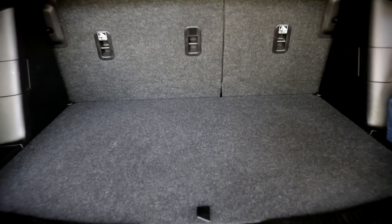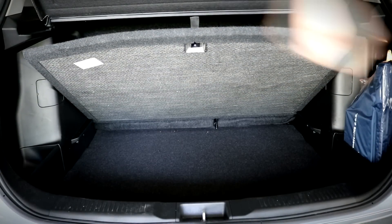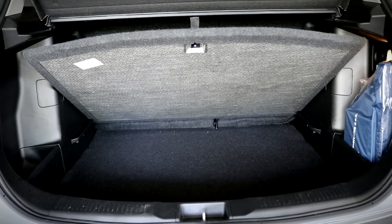The SX4 has a respectable boot, although don't expect to stuff a full wardrobe in there. You can put smaller objects into the shallow space underneath.